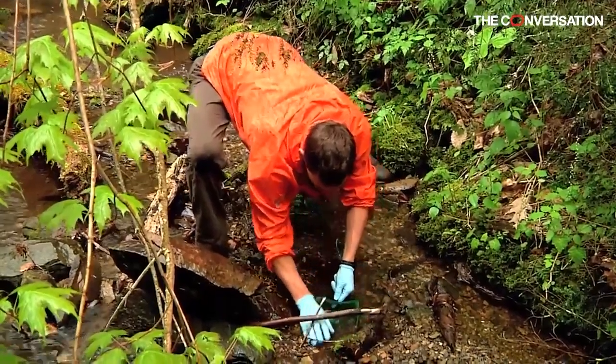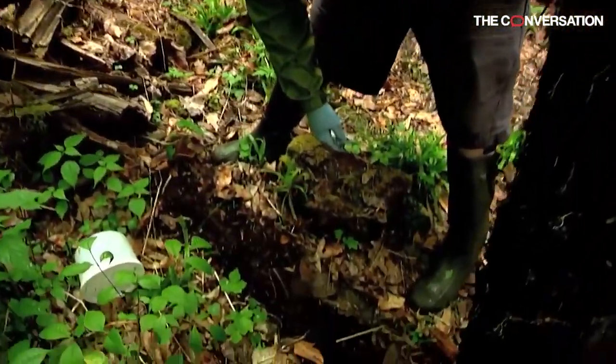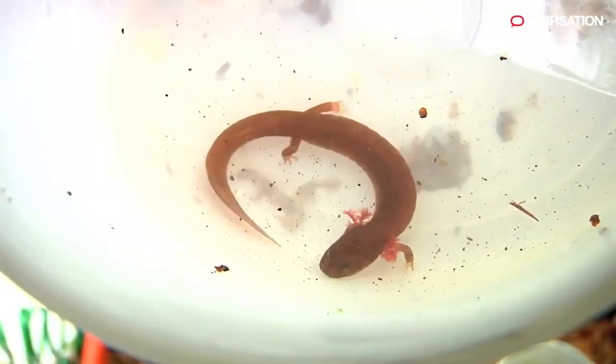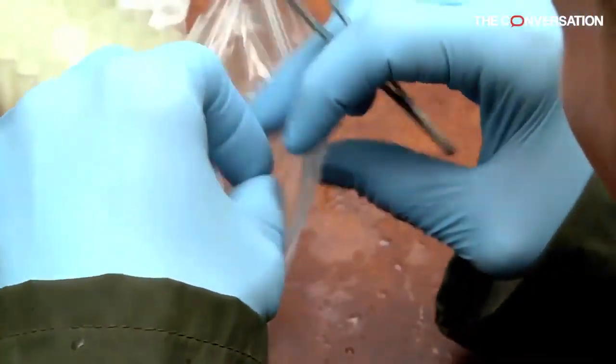However, we have now learned that B. sal can live on frogs, can infect frogs, and even kill some frogs. Ninety-five percent of the trade is frogs, so the threat is not gone. In fact, it's probably still there and still very real.